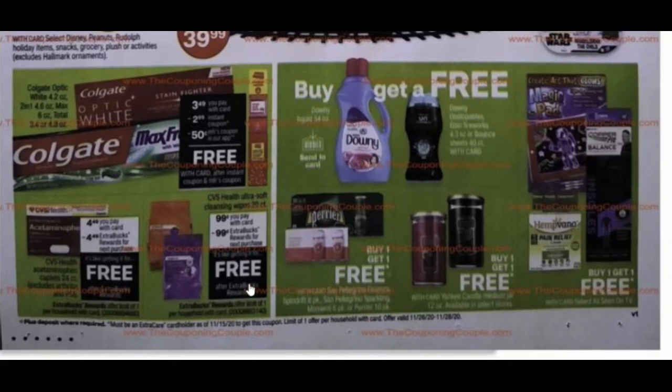We also have CVS Health Ultra Soft Cleansing Wipes, 20 count — kind of travel size, great to keep in your purse especially if you have kids. They're 99 cents and you'll get an extra care buck back for 99 cents, making them completely free. If nothing else, you may just want to go to the store to get your free toothpaste, since that one you'll literally pay nothing for.